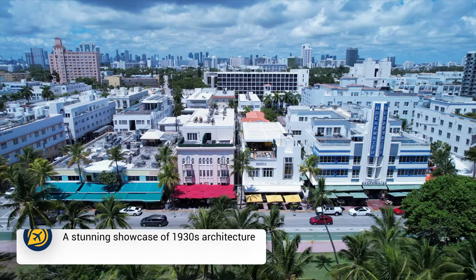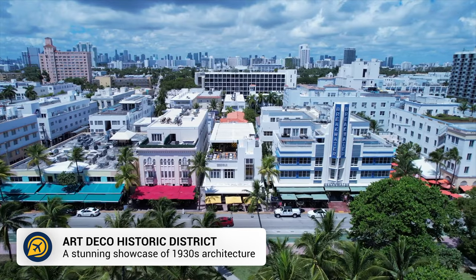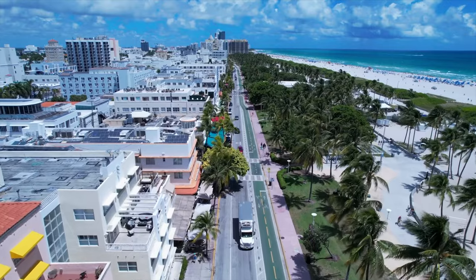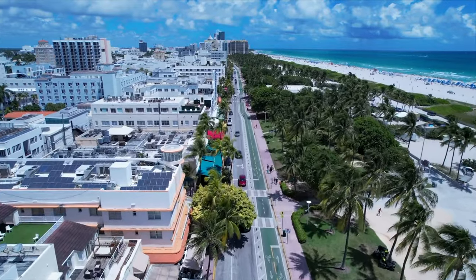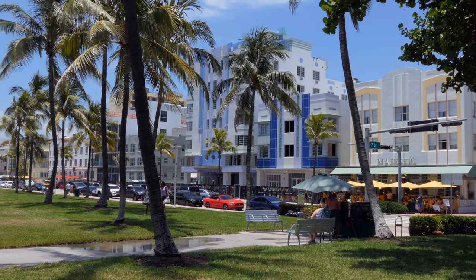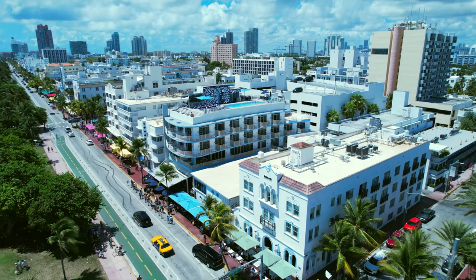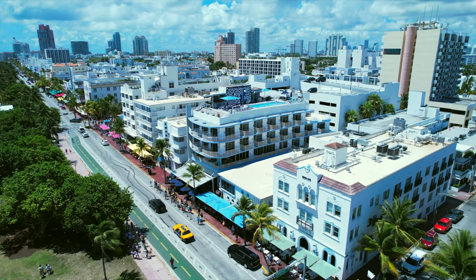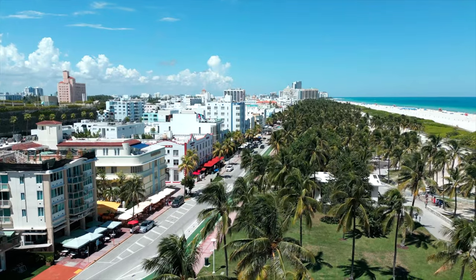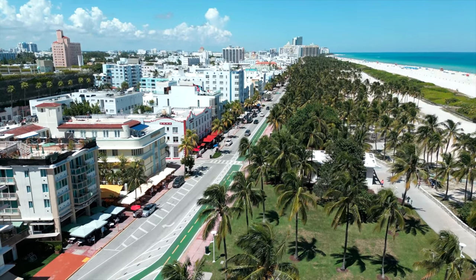Then we have the Art Deco Historic District. Located in the heart of Miami's South Beach, the Art Deco Historic District is a unique neighbourhood to explore and one of the popular free things to do in Miami. The district includes over 800 historic buildings, showcasing architecture and creativity from the 1920s and 1930s, but also hosting cafes, boutiques and restaurants to explore.